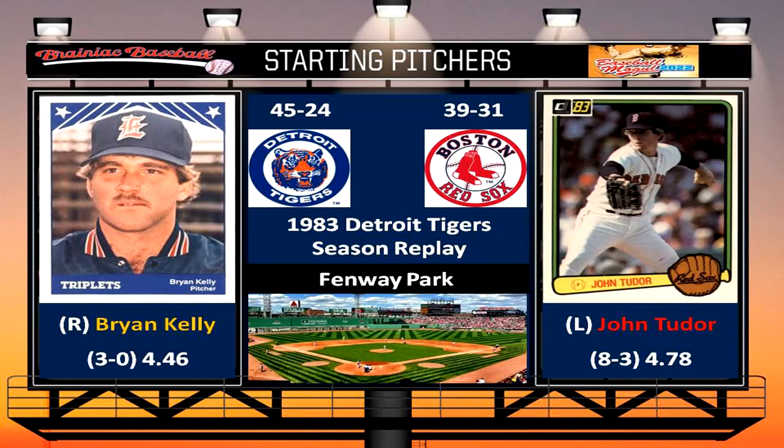Hey everybody, welcome back to Brainiac Baseball's 1983 Detroit Tigers season replay. Today's matchup is between the Detroit Tigers and the Boston Red Sox at Fenway Park. On the mound for the Tigers today is Brian Kelly, whose record is 3-0 with a 4.46 ERA. And pitching for the Red Sox today is John Tudor, whose record is 8-3 with a 4.78 ERA.